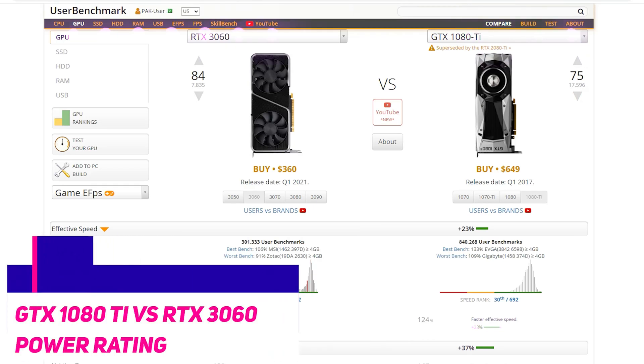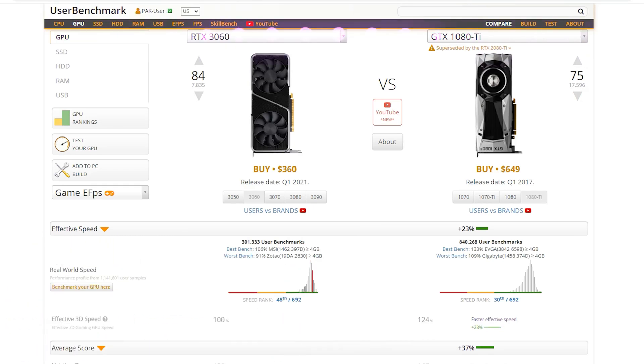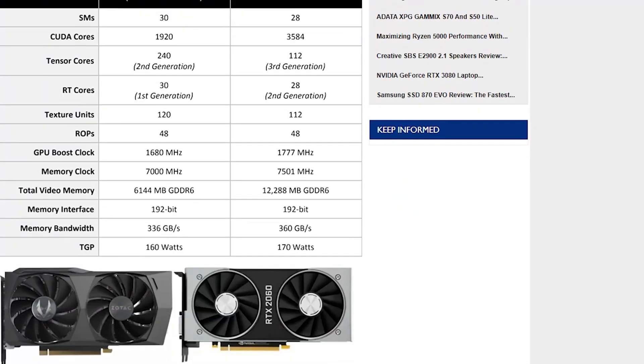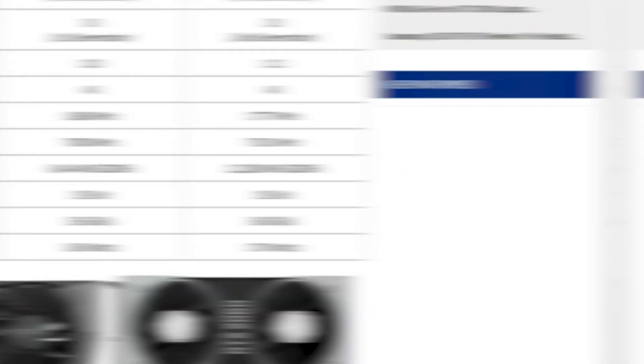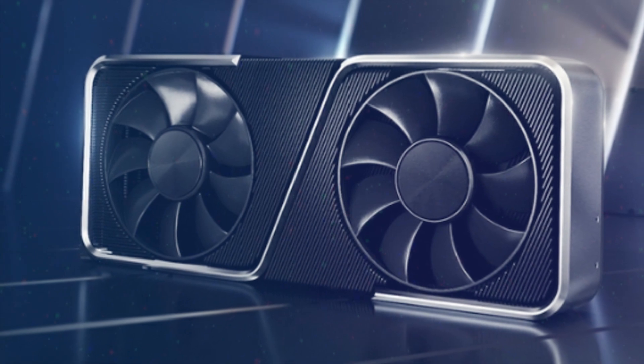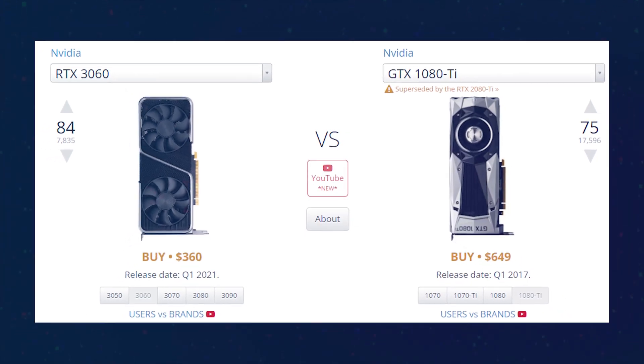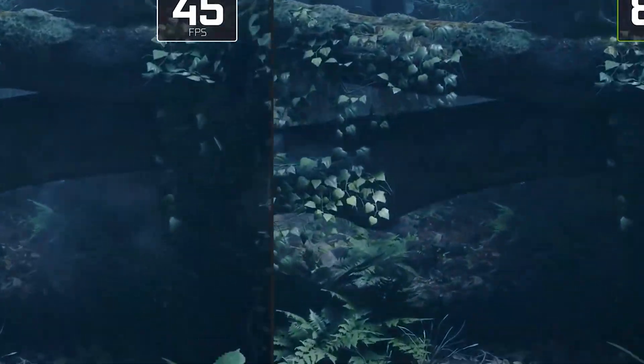When it comes to power rating, the 1080 Ti has a thermal design power of 250 watts, whilst the RTX 3060 has a thermal design power of 170 watts. This means the 3060 is less power hungry and will generate less heat, making it a better choice for those looking to build a quiet or compact gaming PC.